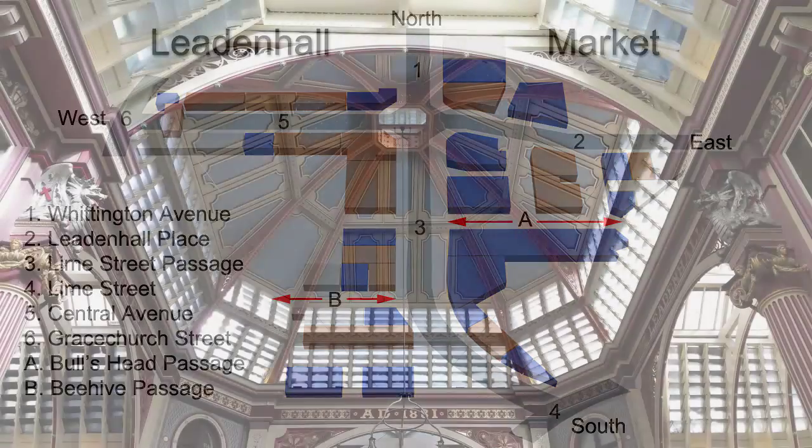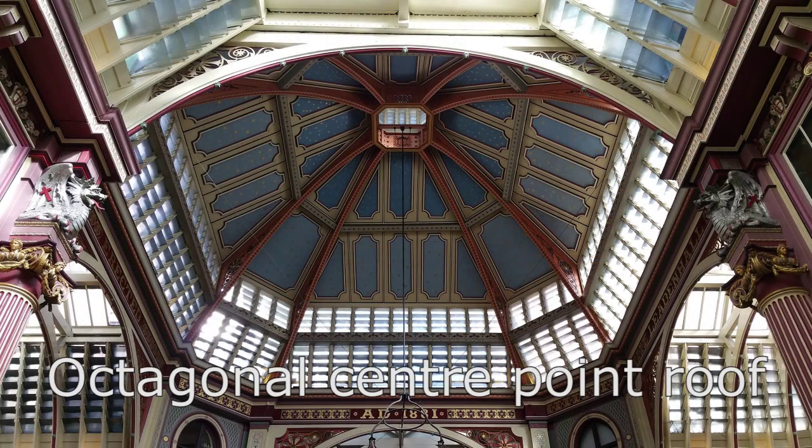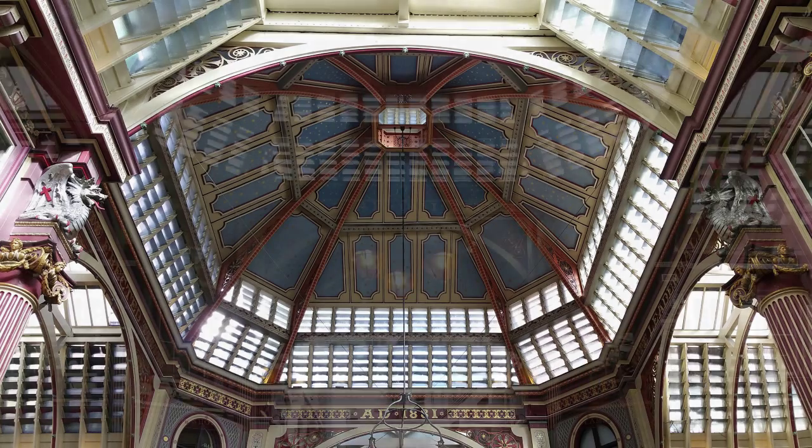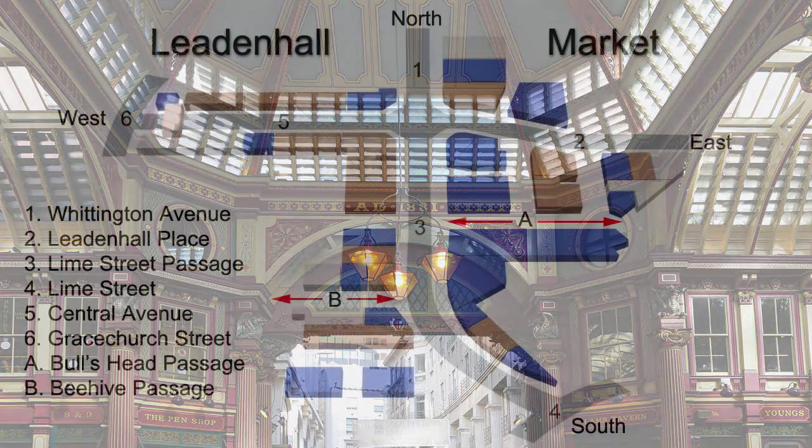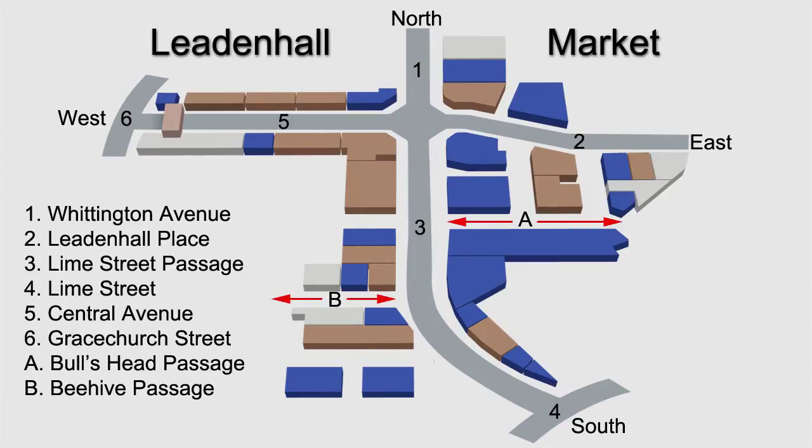At the centre is an octagonal crossing with a pitched roof and lantern supported by giant Ionic cast iron columns. Well-lit and ventilated basements provided storage for provisions. Access is obtained from the north from New Street, east from Lime Street Passage, south from the side of the old gangway of Leadenhall Market through Beehive Passage, and westwards from Gracechurch Street.